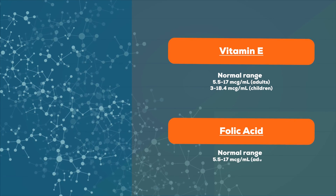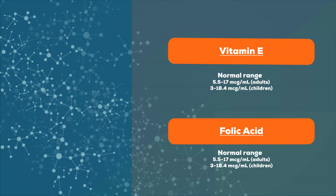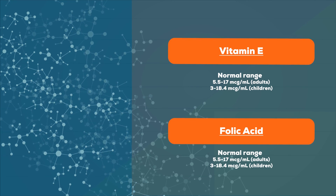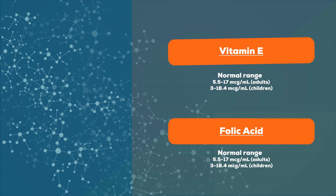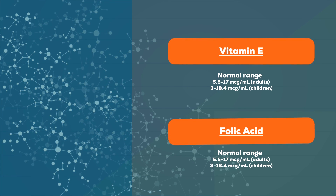Folic acid, or folate, is a B vitamin responsible for DNA synthesis and producing red blood cells. It cannot be produced by the body and must be ingested. Also known as vitamin B9, it is especially crucial in the development of a fetus. Severe deficiency of folic acid can lead to anemia.